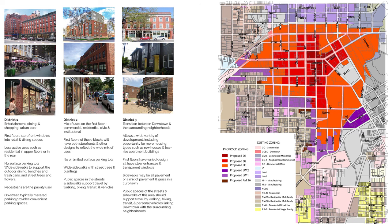This is the resulting map from activity one. On the left, the three districts are described, and on the right is the resulting map. To view the map in a larger scale, you can access it from the project page on imaginekalamazoo.com as well as from the survey page, where you will be able to provide feedback on the proposed zoning map.